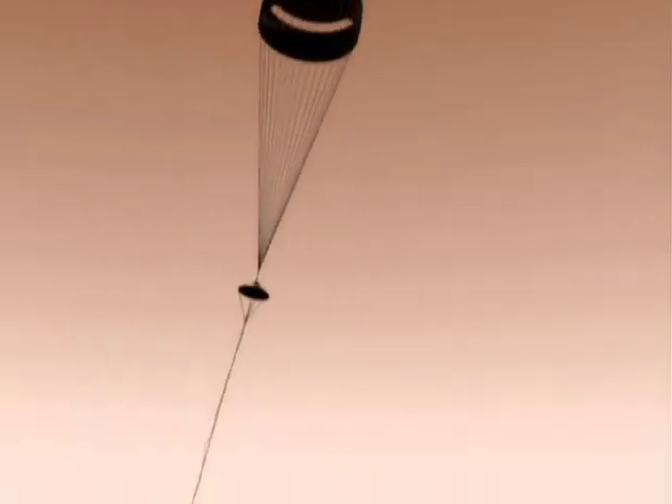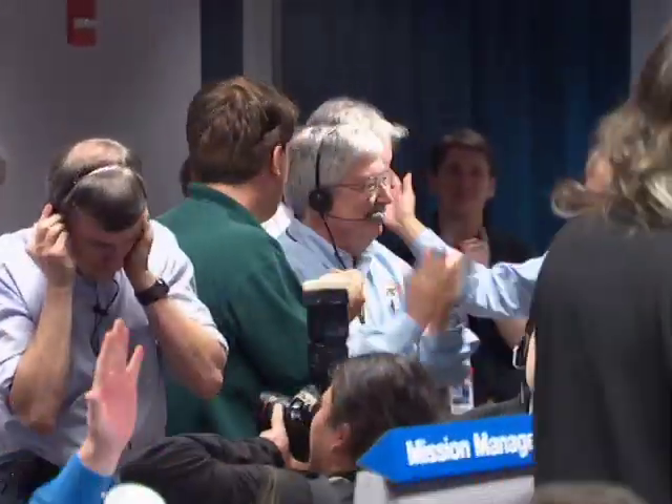Currently decelerating at 0.4 Gs. We expect that the airbags will inflate approximately 20 seconds from now. Current altitude, 4,000 feet. Radar solution, Matrix 21. 3,000 feet. The radar has a positive lock on the ground. We have a retro rocket firing solution.